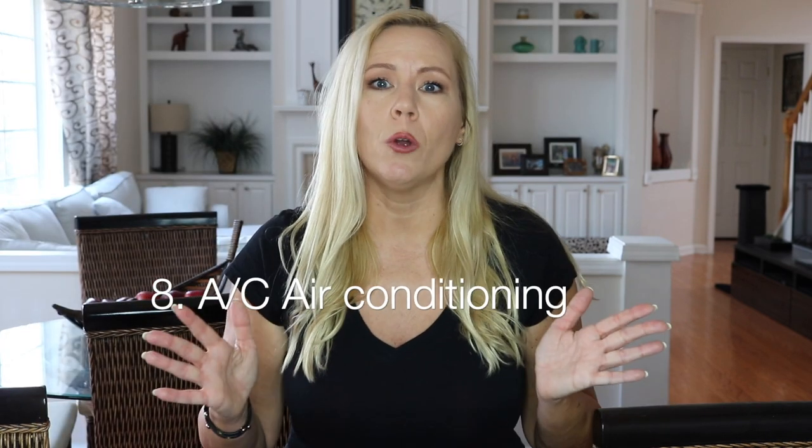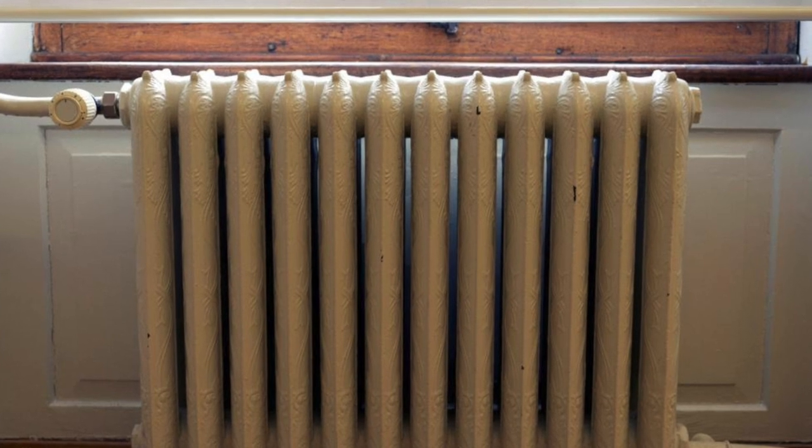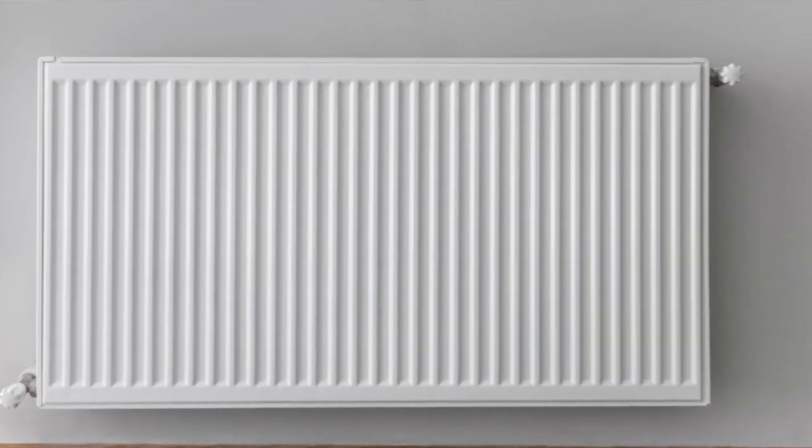Number eight: most Germans do not have an AC. Now that temperatures are rising all over the world, they really start to feel the need for one during summer. When I grew up in Germany it wasn't as hot as it gets today. So what we have is usually a radiator to heat during the winter, but nothing to cool in the summer. Now some Germans have started to install ACs, but it's still a minority — most Germans won't have an AC in the house.